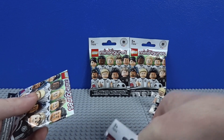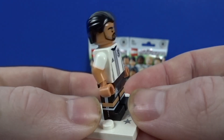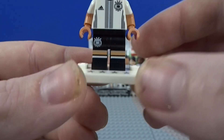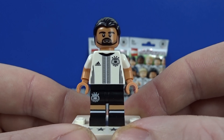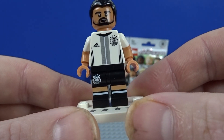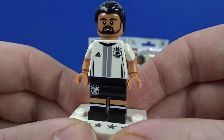Third player — we've got Sami Khedira, who I think plays for, or used to play for at least, Real Madrid. Cool figure, the printing is really nice. I like the tan skin. What really defines these players are going to be the faces — there are so many similar haircuts that they've really got to differentiate between the players. The base face looks really cool — you've got the four stars there to represent their four World Cup wins. And they are dual-moulded arms — yeah, they look really cool.